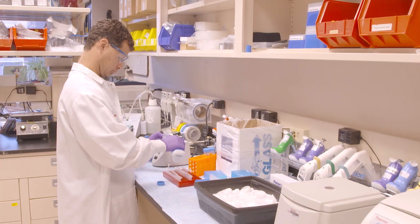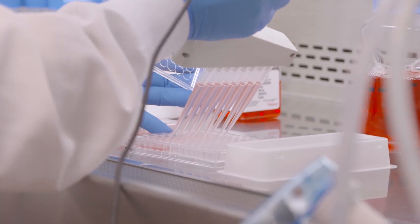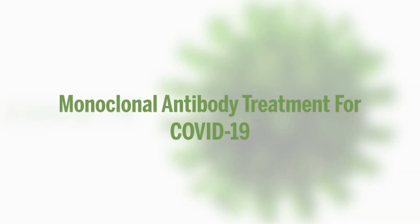A new study has been launched testing the world's first potential neutralizing monoclonal antibody treatment for COVID-19. But what is a neutralizing monoclonal antibody and what's the difference between an antibody treatment and a vaccine?